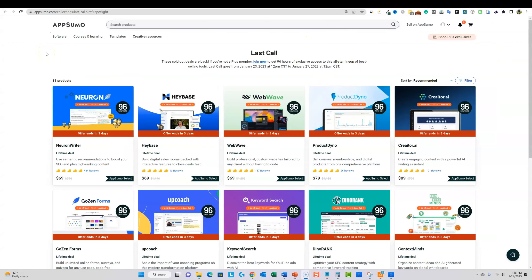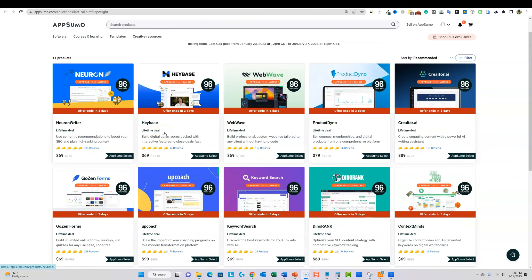We're back on AppSumo, and it's the last call — only for AppSumo Plus members at $100 per year. You can pick up 10 of these really awesome tools, minus one. Go watch yesterday's video if you want to know the one software out of the 10 that I don't recommend. But I definitely recommend going and getting Neuron Rider — I guarantee it. They're back for a last call and I don't think they're going to be coming back, so you don't want to miss out.